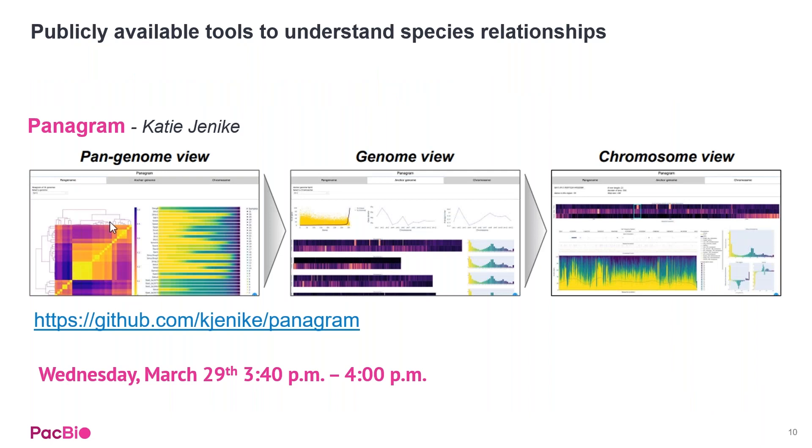To deal with all of the data coming off the Revio, we're seeing an increase in publicly available tools to help make this data meaningful. Katie Jenicki, out of Mike Schatz's group, has developed Panagram, which is a pan genome visualizer tool. You can visualize samples at a couple different levels, and there's a GitHub link available if you're interested in learning more.